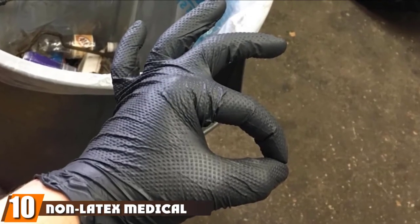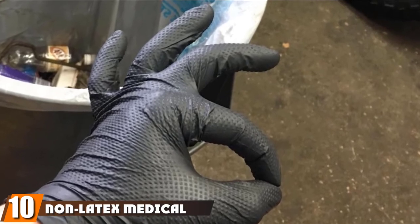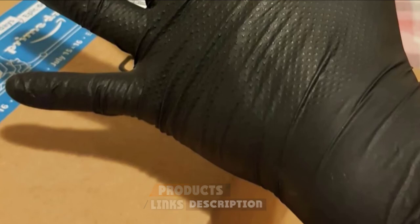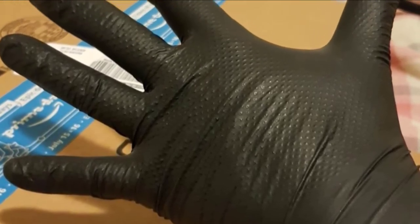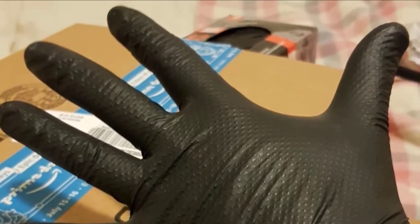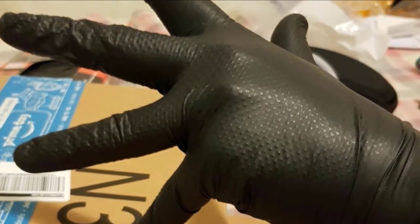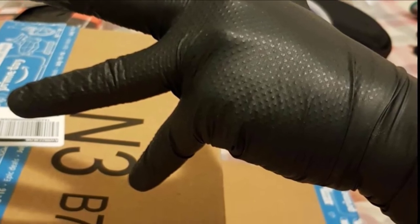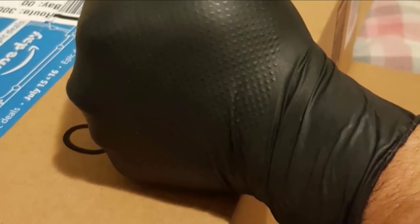Finally, the number ten position is dominated by non-latex medical gloves. Many ice fishermen don't care about 3M Thinsulate — heck, they don't even wear gloves. That's where these industrial latex gloves fit the mold. They keep the wind from annoying your hands while giving you just the slightest amount of protection from the elements and the fish slime. Best of all, when you're done, you can throw them away. We like black because if you're outside and it's sunny, it'll absorb heat and give you a bit more warmth. There's no reason not to have a pair or two in your fishing gear bag.